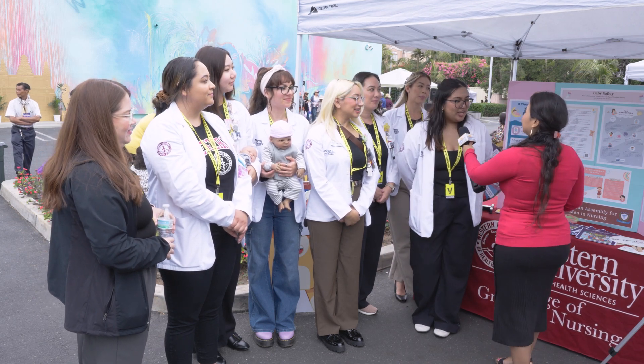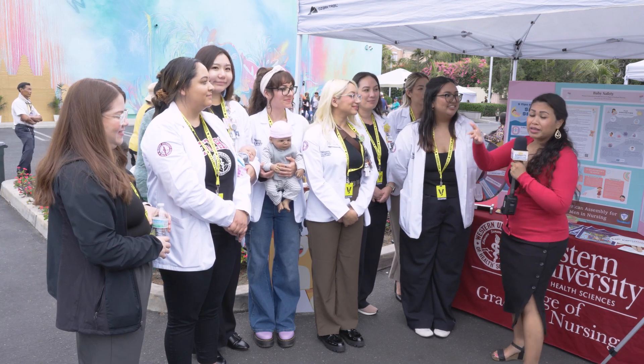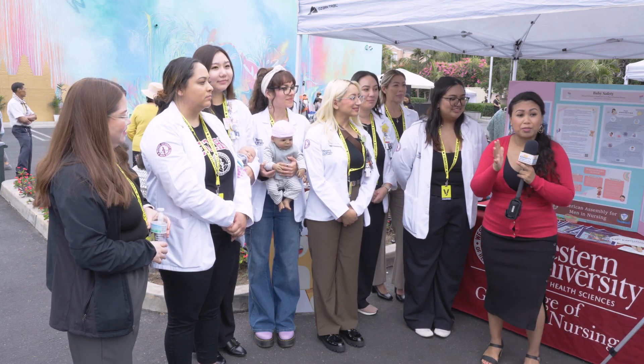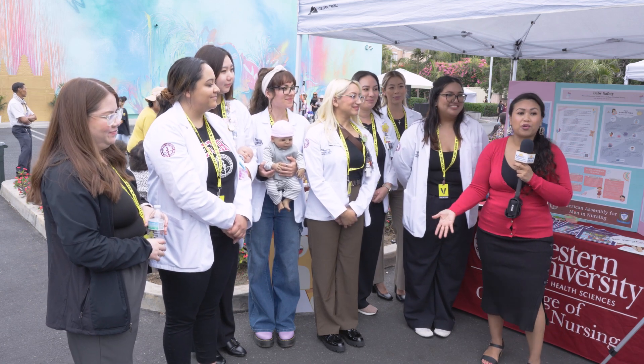What booth are we in, ladies? We are in baby safety. Now, we need the nurses to walk in the university, but I'm going to give off the microphone so these ladies can introduce themselves and tell us more about what service and what they stand for.